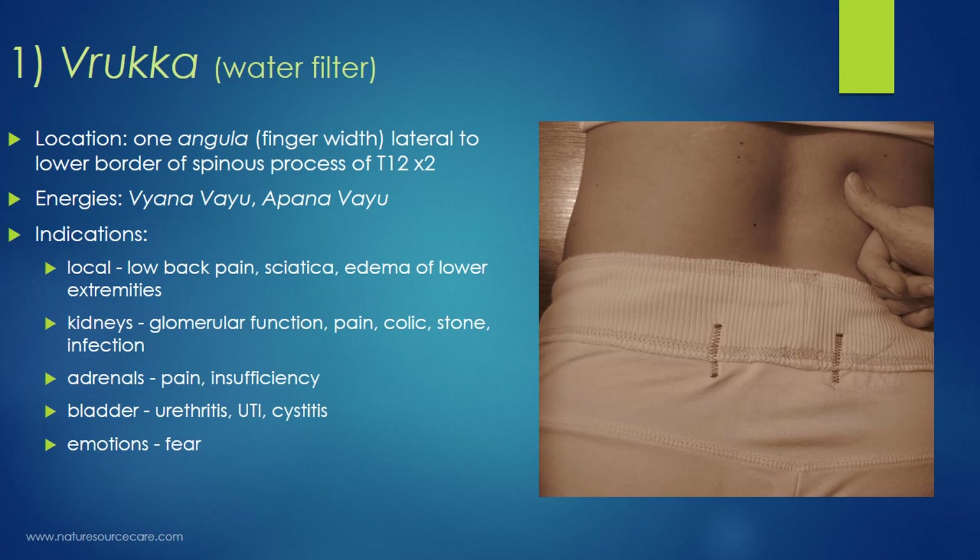Indications for Ruka include local effects such as low back pain and sciatica, as well as edema or swelling of the lower extremities. If somebody has a severely disjointed or irregular spine, marma therapy may not be sufficient alone — they might need chiropractic, traction, yoga to open up space, or even surgery. But if it's more of a soft tissue issue, you're more likely to get significant benefit from marma therapy.